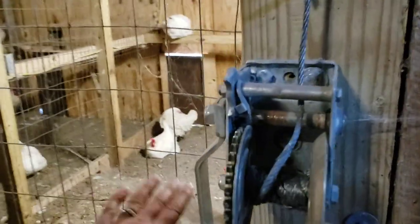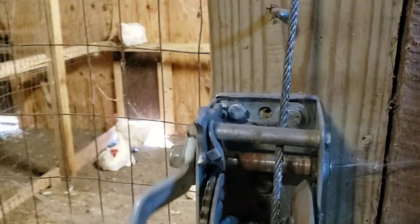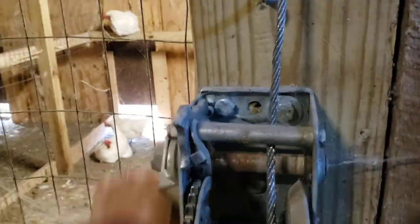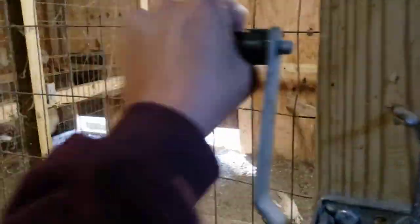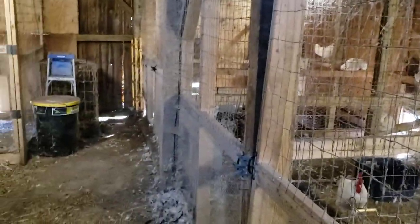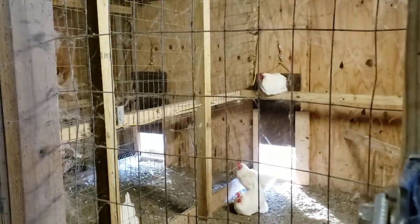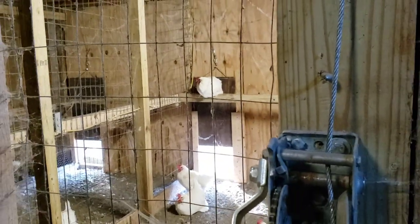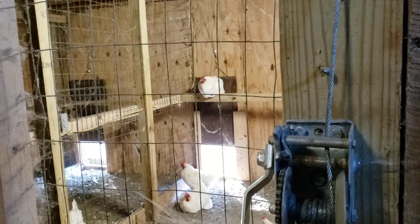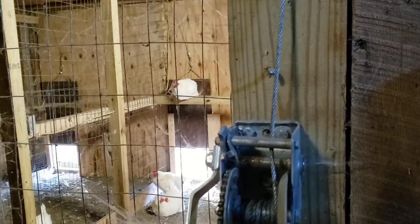The neatest improvement to this barn — it was originally built in 1908 — is that we now have pop doors that are all cabled together. When I crank on this crank, it opens all the doors all the way around. I do have to put a stopper in there to have it stay open.